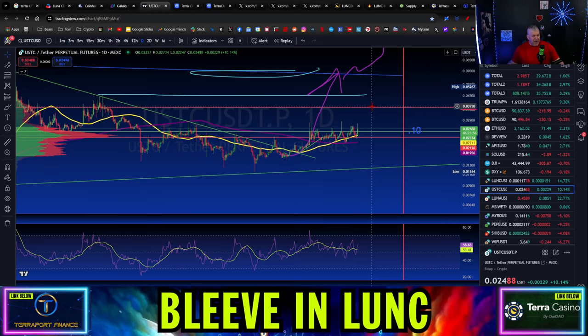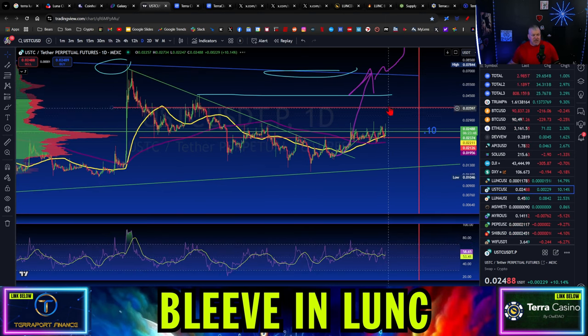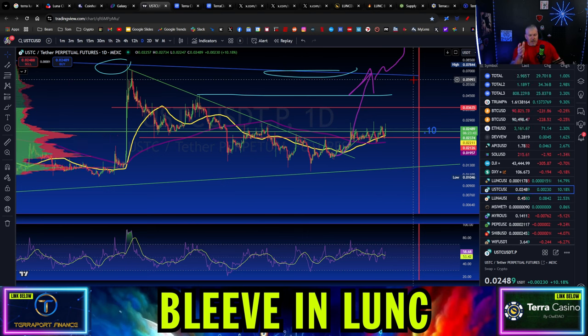That actual breakout has some potential to only go to 3.6, but more broadly I think it's going to go to about 6.3, 6.4 cents. And then if we successfully test that, that's going to be a breakout. Shout out to all you guys — you've been holding forever and you're finally starting to see a little bit of recovery and a move in a positive light. I think that's a great thing.